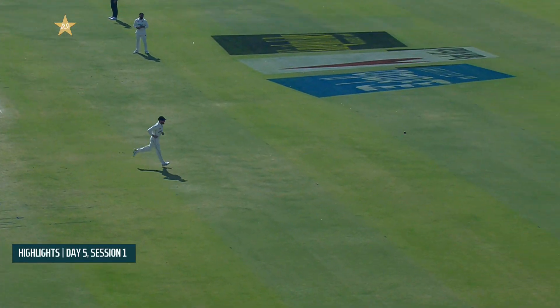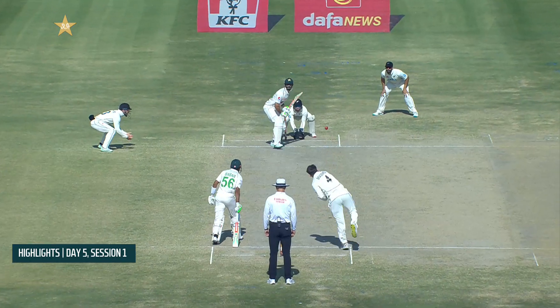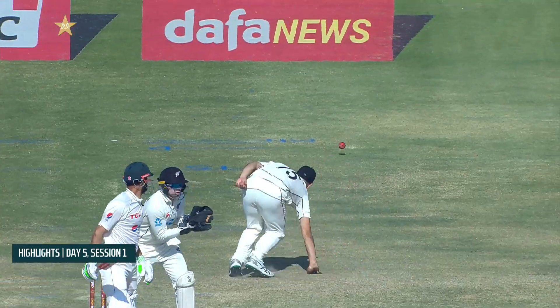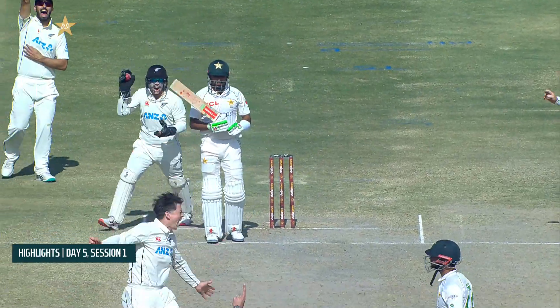Babar Azam played some beautiful shots, including a wonderful drive off the front foot where he stood tall. Meanwhile, Masood had a little bit of luck during his innings.